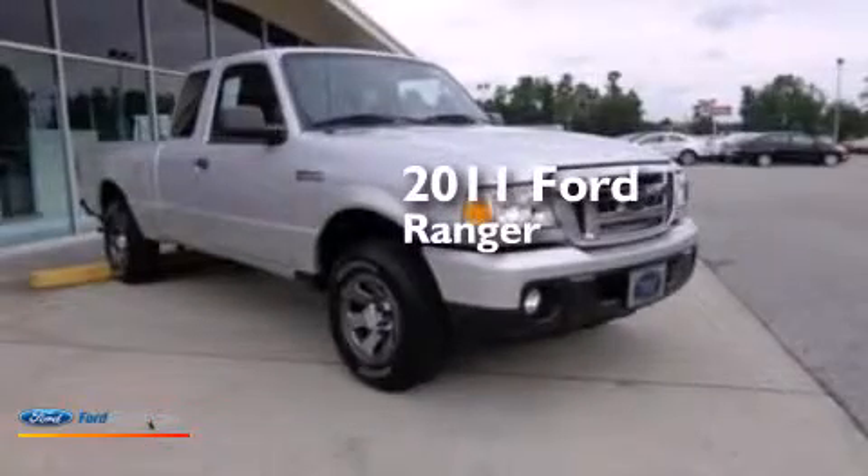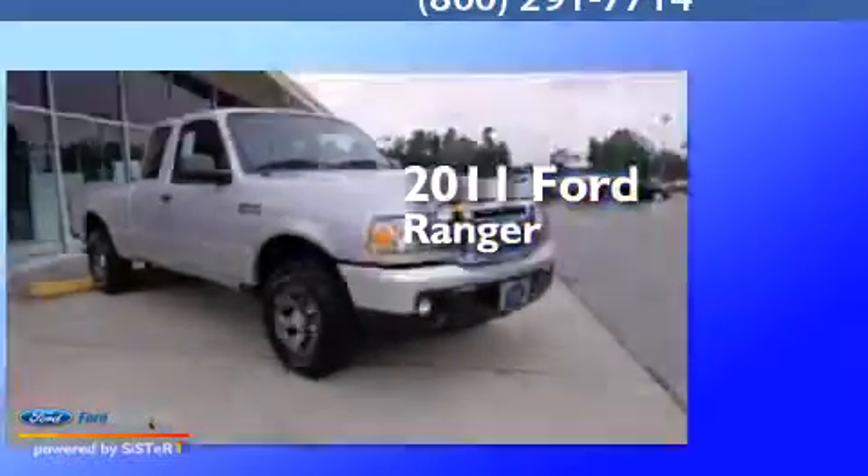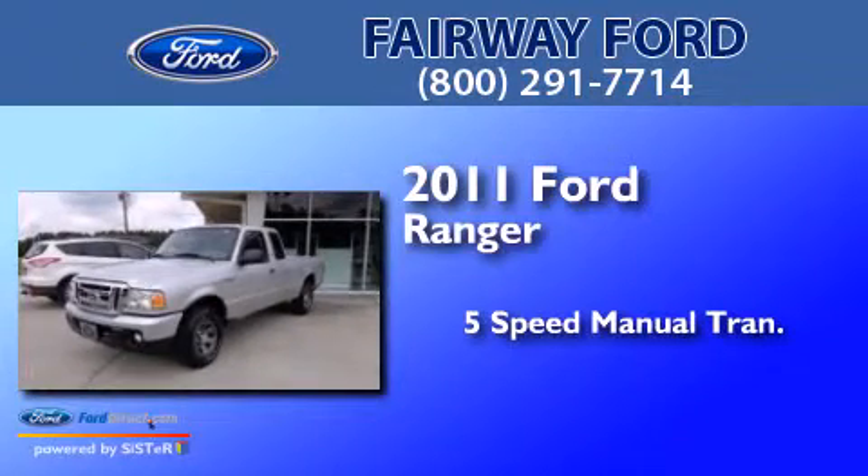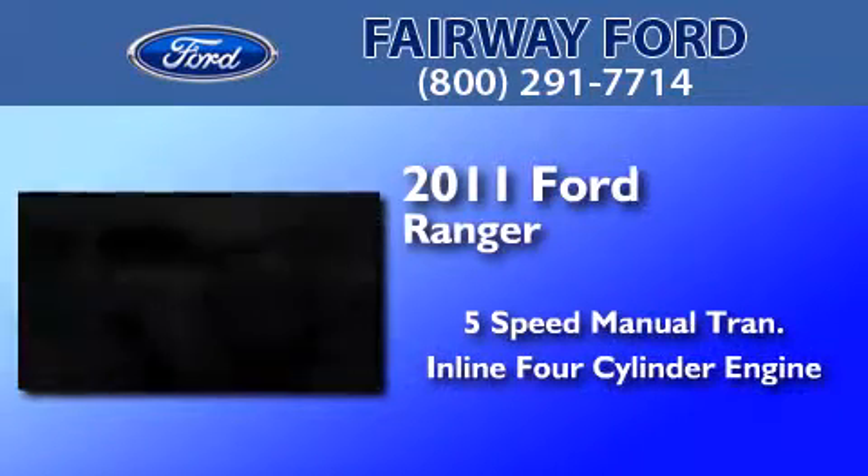This is a 2011 Ford Ranger. This truck has a five-speed manual transmission and an inline four-cylinder engine.